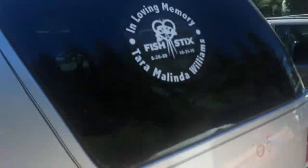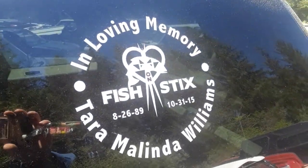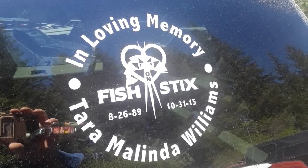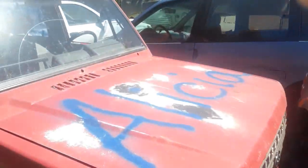Oh, look. Shout out to my niece, Tara. Fish on sticks. RIP. I didn't think I would see something like that here.